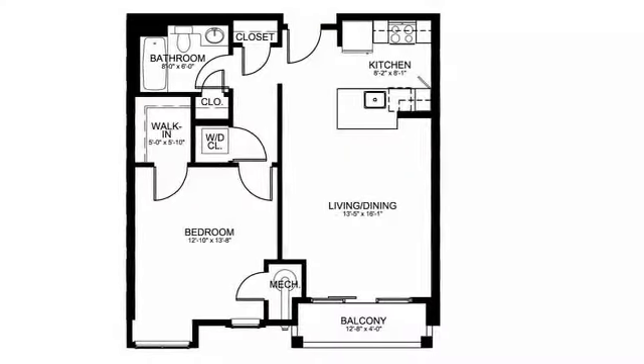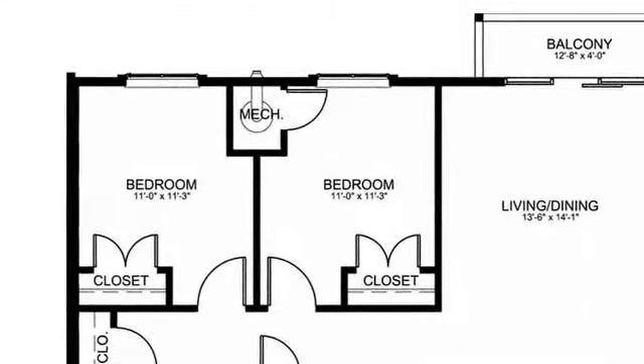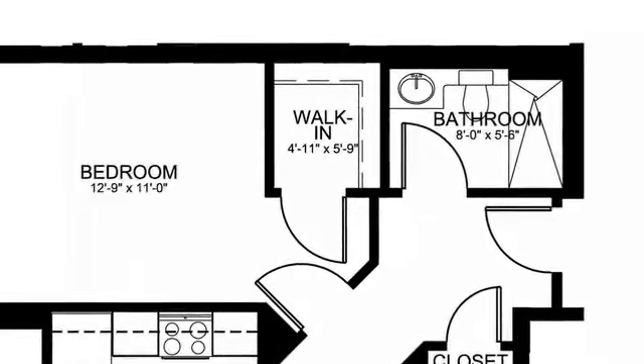Floor plans at Repton Place feature wide open layouts and full utilization of the square footage in each unit, including open kitchens, large windows, and walk-in closets in all units, including the studios. Many have private decks or patios that overlook the oasis of open space.